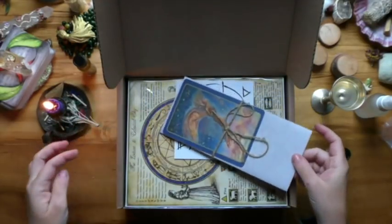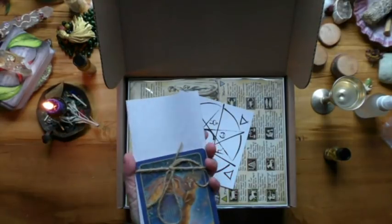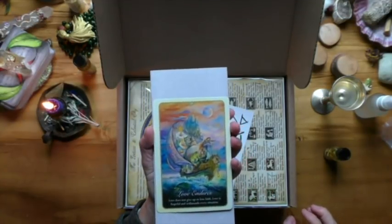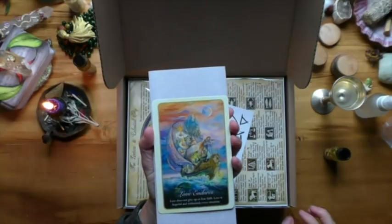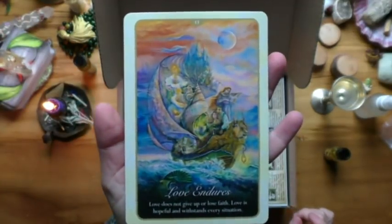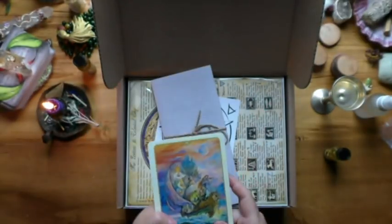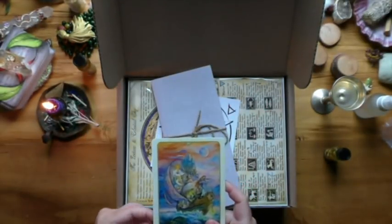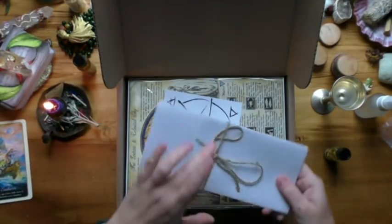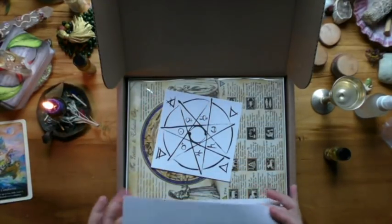So we have this — it's Josephine Wall art, you can tell that straight away. It reads: 'Love endures, does not give up or lose faith; love is hopeful and withstands every situation.' Hats off to this beautiful artist — just drink in the image and see the thousands of unique details that exist in her artwork. She is a master of her craft. So let's have a look at what the letter has to say.